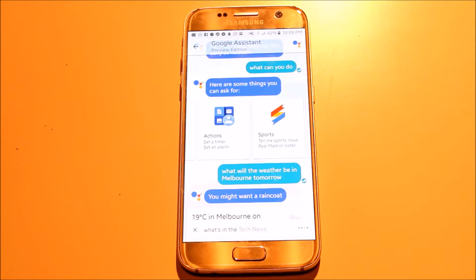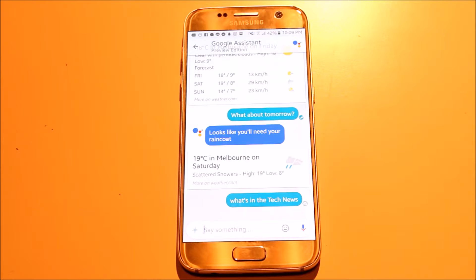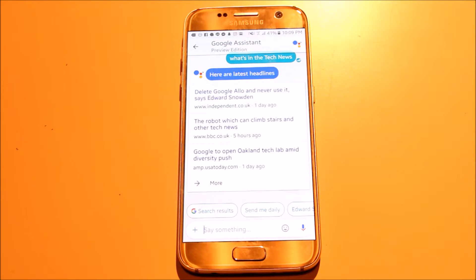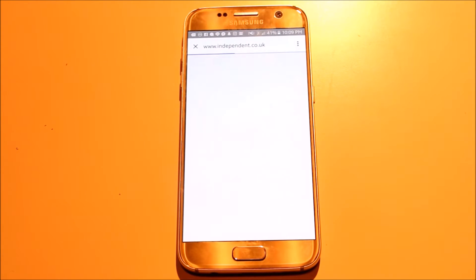You can even ask Google to give you the latest news. So I asked for tech news, obviously. It came up with something by Edward Snowden telling you not to use Google Allo, which is kind of convenient because we're talking about Google Allo right now. It will give you the article and you can click on it and read it inside the app.